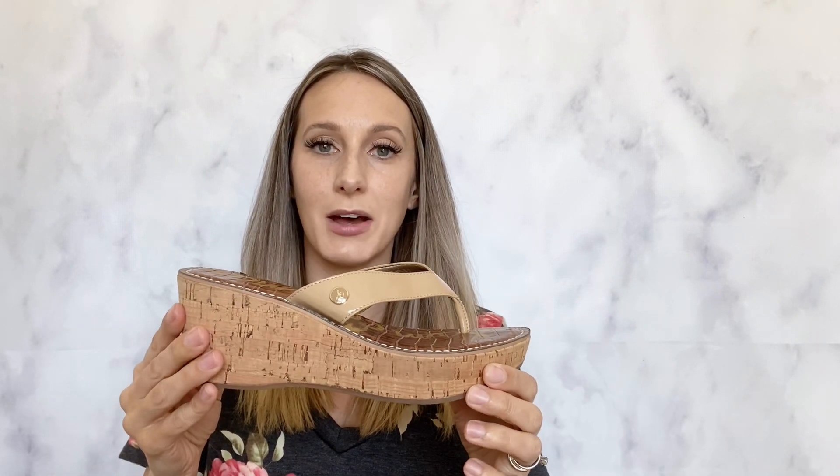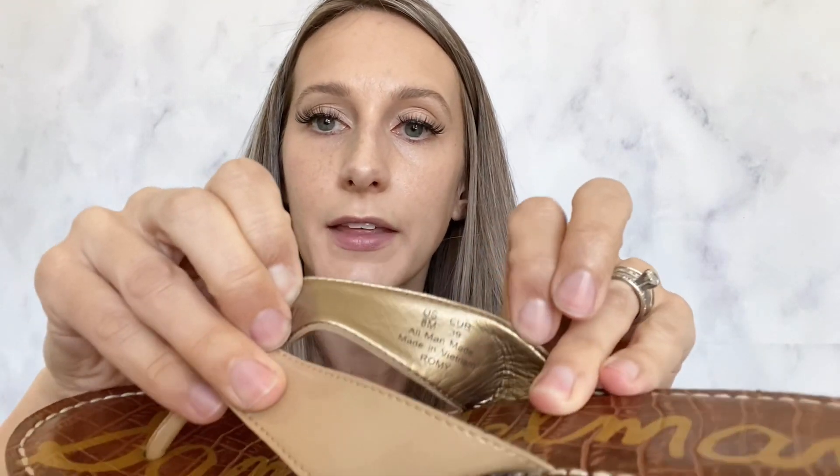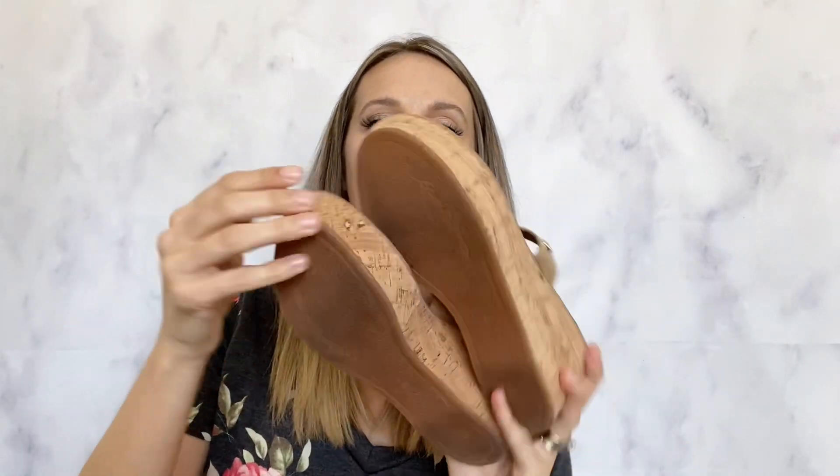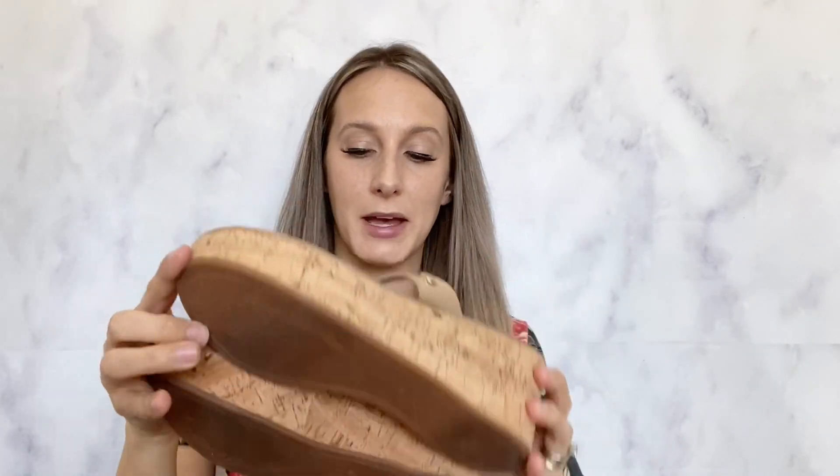I did find two pairs of shoes this time, I'll show you those first. The first pair was the Sam Edelman little wedge sandals. I have sold these in the past and they did sell pretty quickly. These are the Romy sandals. Sam Edelman usually has the size and style name right inside, which makes it very easy to find what you're selling. These were in great condition, and even though summer is ending pretty soon, Sam Edelman is always a great brand so I didn't want to leave them behind.